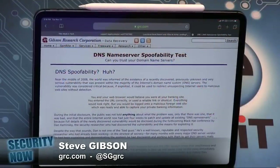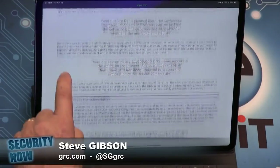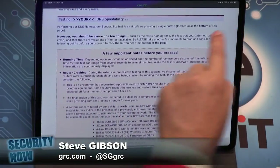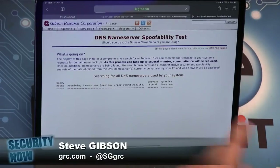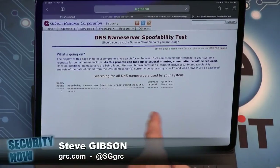Go do GRC spoofability test. It's back online — just put DNS spoofability into Google. So if I run this with Cloudflare on and initiate standard DNS spoofability — searching for DNS name servers used by your systems — this takes a little time because it's got to do some round-tripping. It's doing hundreds of queries. Two servers found, 456 queries received.